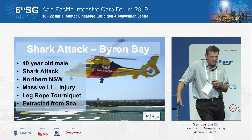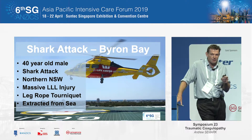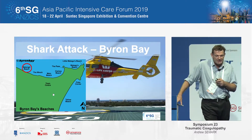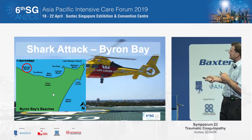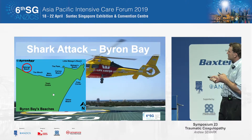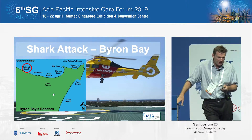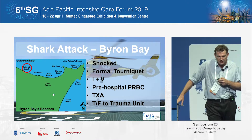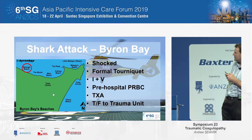When instituting a new system, you often need a couple of good wins to get people interested and motivated. Our first case was a 40-year-old male who was surfing in northern New South Wales and was bitten by a shark — unfortunately not that uncommon in Australia anymore. He was extracted from the sea, was shocked, had a tourniquet applied, received good pre-hospital treatment including tranexamic acid, and was transported to us.